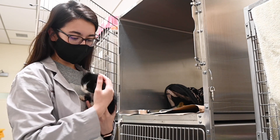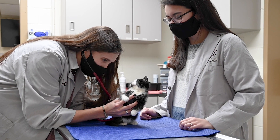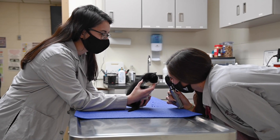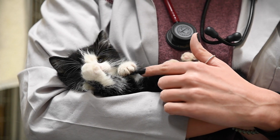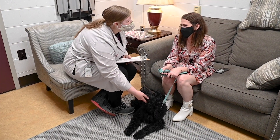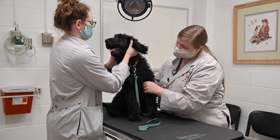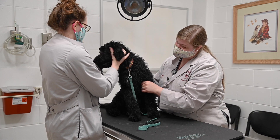Community veterinary services, or CVS, is a third year clinical rotation that is six to eight weeks long. CVS is the small animal primary care service of the hospital, which simulates a small animal private practice with the experience of working with companion animals and interacting with their owners. Most cases include basic wellness, illnesses and injuries, and elective surgeries.